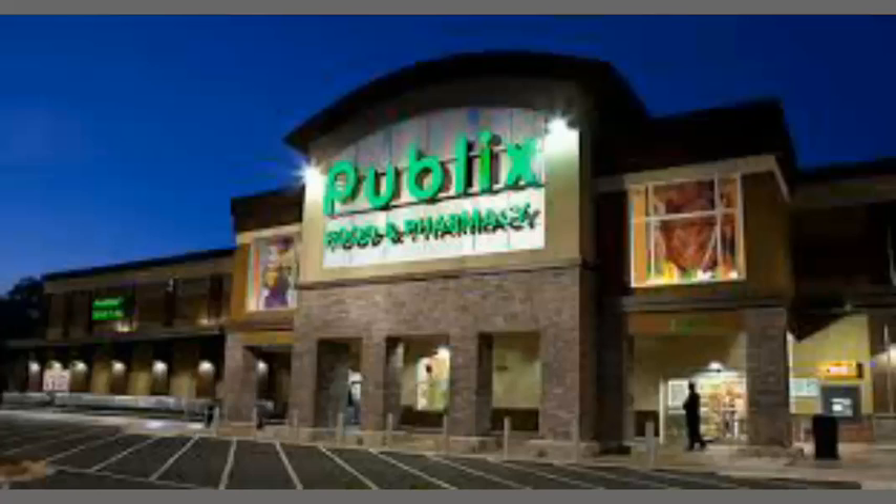That coupon is for when you spend $50 or more on select household essential products — you get $15 taken off. You have all day long today to take advantage of this deal.